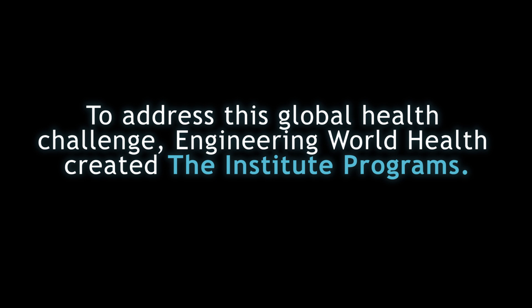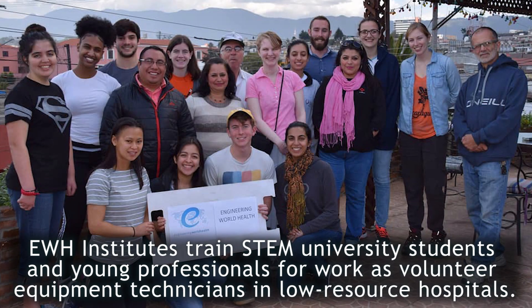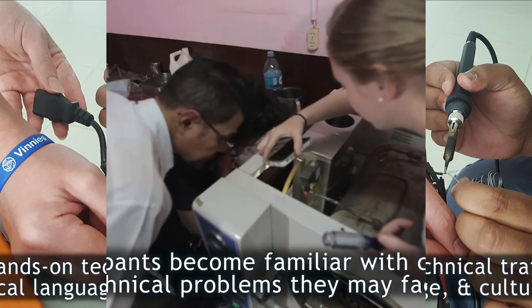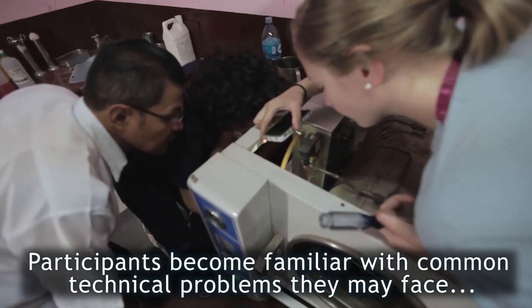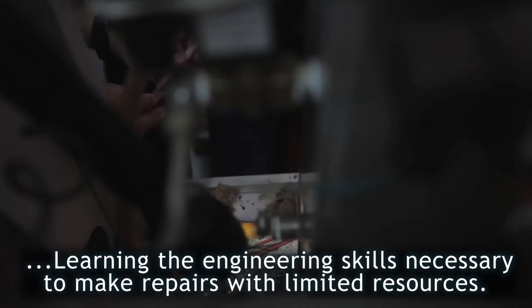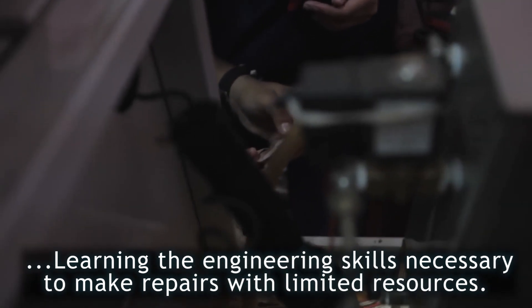That's where we come in. To address this global health challenge, Engineering World Health created the Institute programs. EWH Institutes trains STEM university students and young professionals for work as volunteer equipment technicians in low-resource hospitals. This involves hands-on technical training, intensive study of the local language, and cultural immersion. Participants become familiar with common technical problems they may face, learning the engineering skills necessary to make repairs with limited resources.